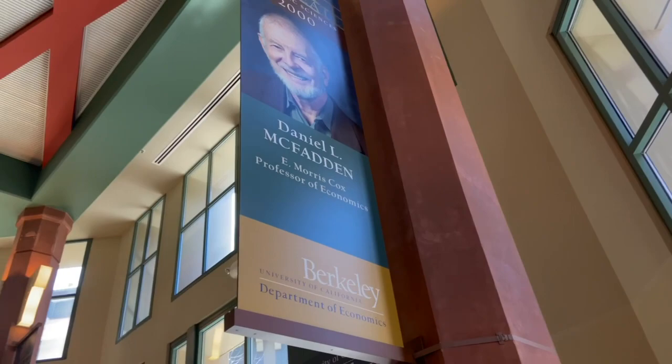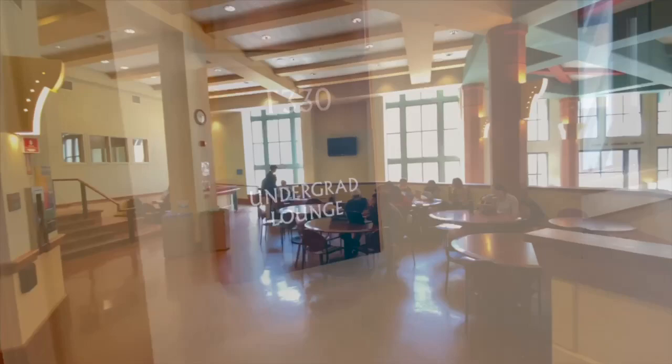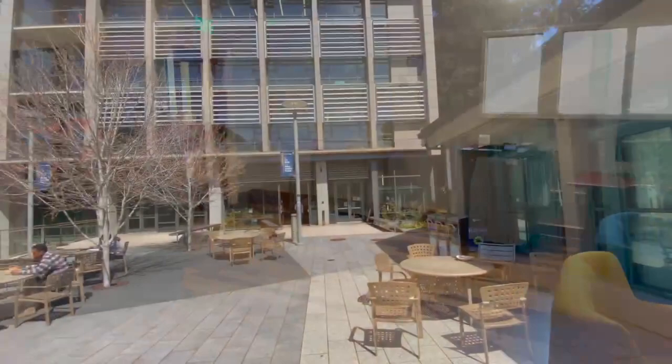Right across from the Student Services Building, we have the Barbara and Gerson Baker Faculty Building. As soon as you enter, you are greeted by an array of banners symbolizing Nobel Prize winners and donors. This spacious building includes tables and printers for all Haas students and an undergraduate lounge. The undergraduate lounge includes many useful amenities such as a microwave, refrigerator, water station, printers, as well as comfortable chairs and tables.